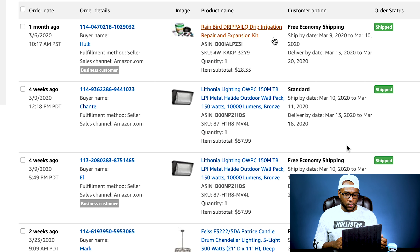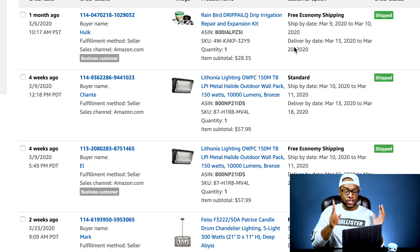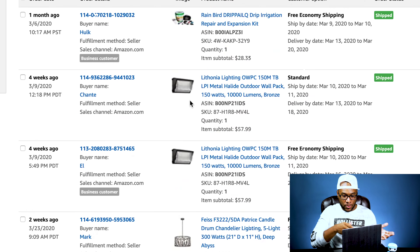Starting at the top, we sold a Rain Bird irrigation repair expansion kit for $28. We paid about $2 for this — it came on one of the Home Depot pallets a long time ago. We also sold two La Thonia lighting fixtures on the same day, which was interesting. Whoever had the FBA spot must have run out, so we were able to get both of those sales. We also sold a Spice candle drum light.